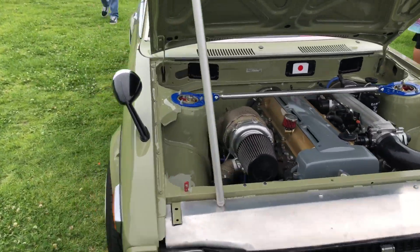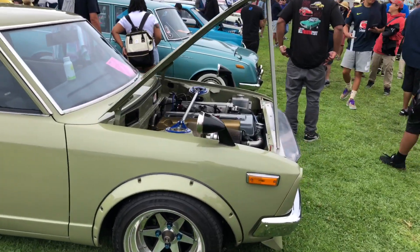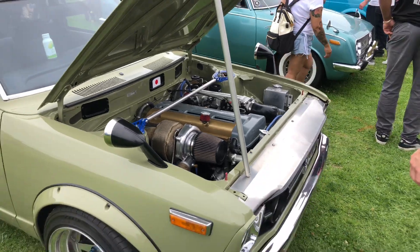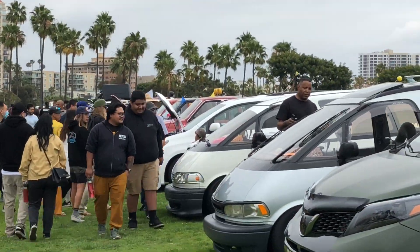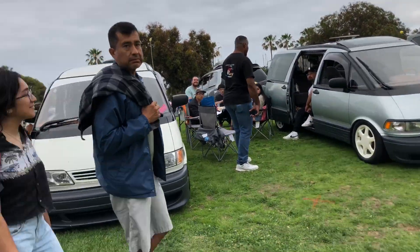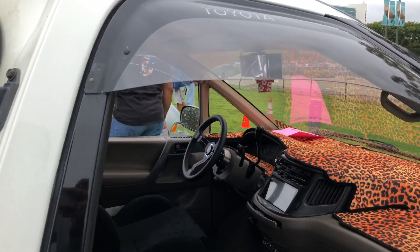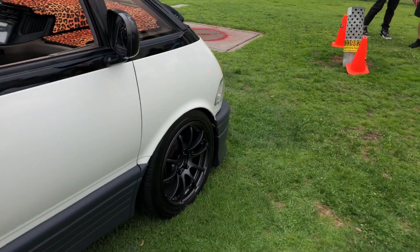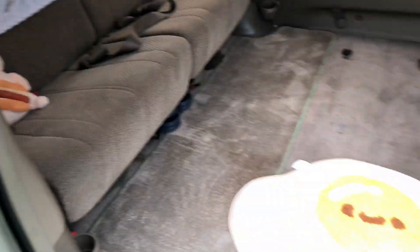This one right here is crazy — 2JZ. This thing must be fast because of how light it is. They managed to put a 2JZ in there, that's crazy. Now we're in the van section. Got the supercharged Sienna way over there, you can probably see it. But these vans right here, these Previas are sick. I don't know what it is but I kind of love these vans. The interiors are crazy, I love this — especially with the bride seats. On the Advans, the interior is just crazy. That full-on JDM interior.